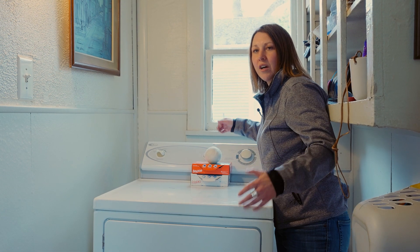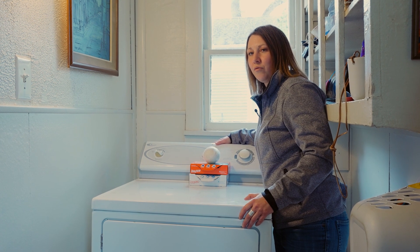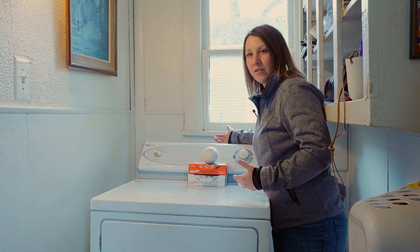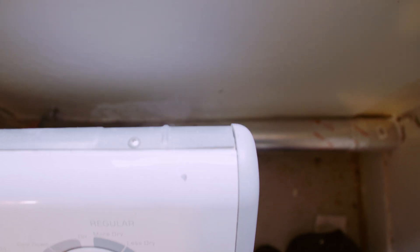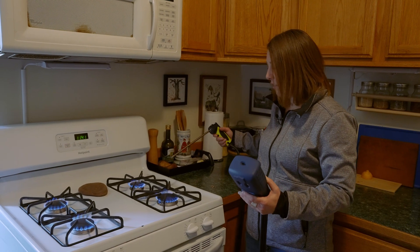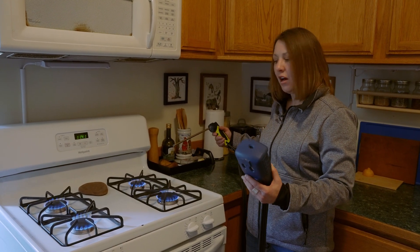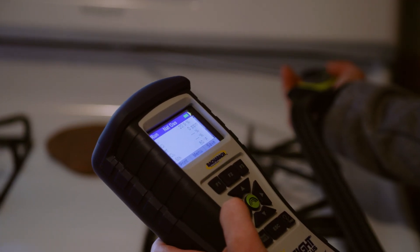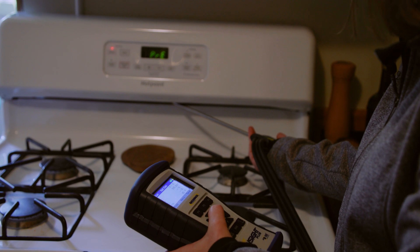We're in the laundry room right now. I'm going to look at the venting for the dryer to make sure it's the proper kind of venting and actually vented outside properly. This venting looks great, so we can move on. Now we're going to test the burners on the stove for carbon monoxide, and then check the oven for carbon monoxide issues — and the oven looks good.